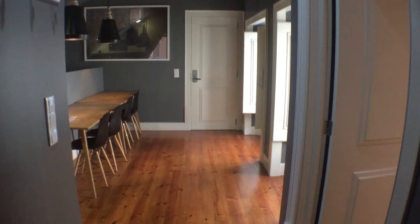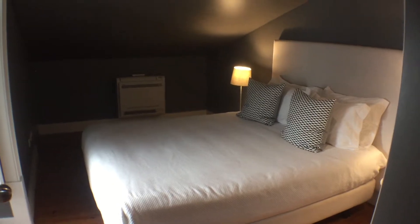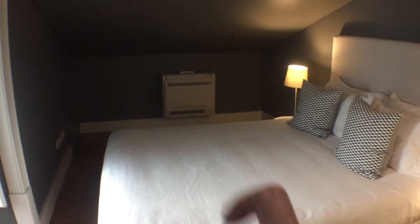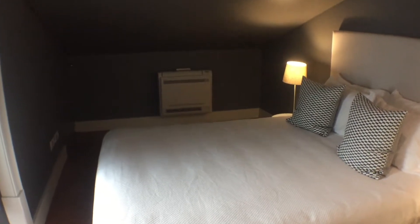We are in the entrance of the apartment. We're going to turn directly to see the bedroom. We have one double bed. Here we can see the air conditioning and the blinds.